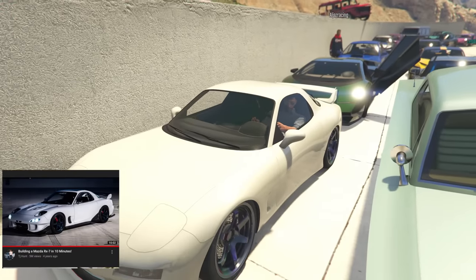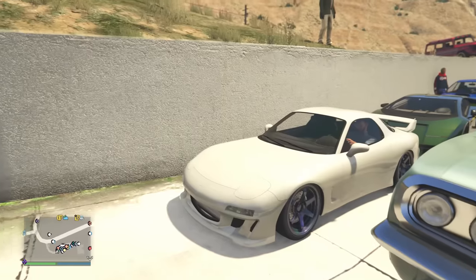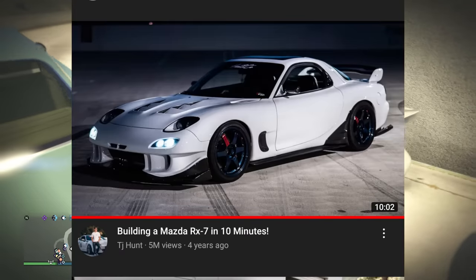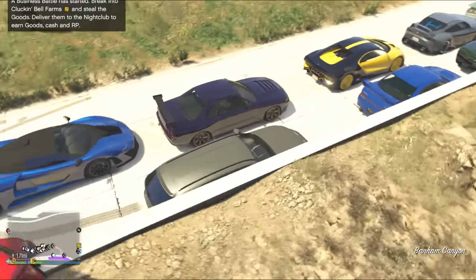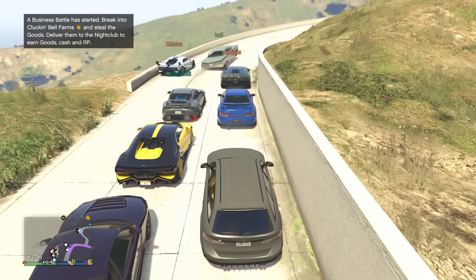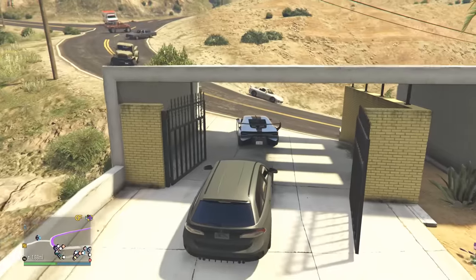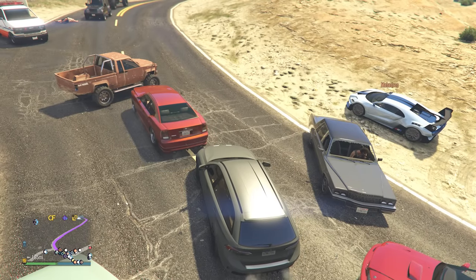We've got TJ Hunt's RX-7. Looking at TJ Hunt's car you realize there are so many mods that GTA is missing — tuner modifications that are still quite clean. His build on the RX-7 in 10 minutes got 5 million views. At the next spot I'll show you all the cars, what video they're from, and how many views they got — it's one of those 'oh yeah' kind of things where you don't think of a certain car until you see the actual video.